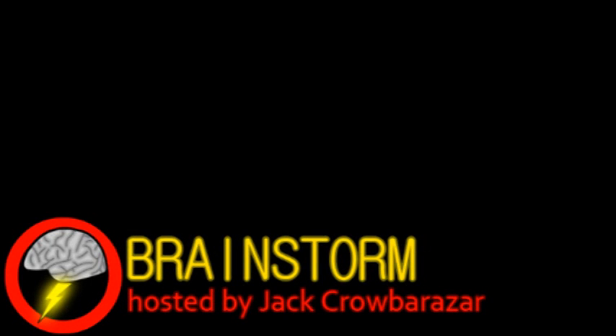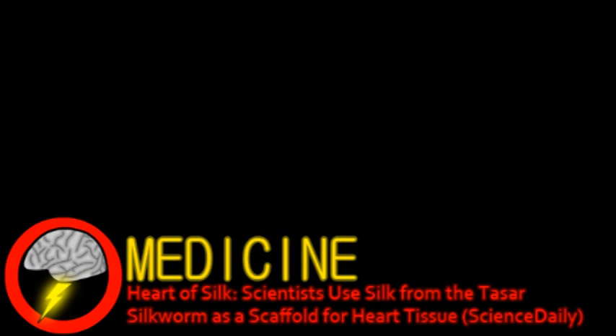Welcome to Brainstorm, where we give you a glimpse into the world of science, for this Monday, February 6th, 2012. Our top story comes from the world of medicine.